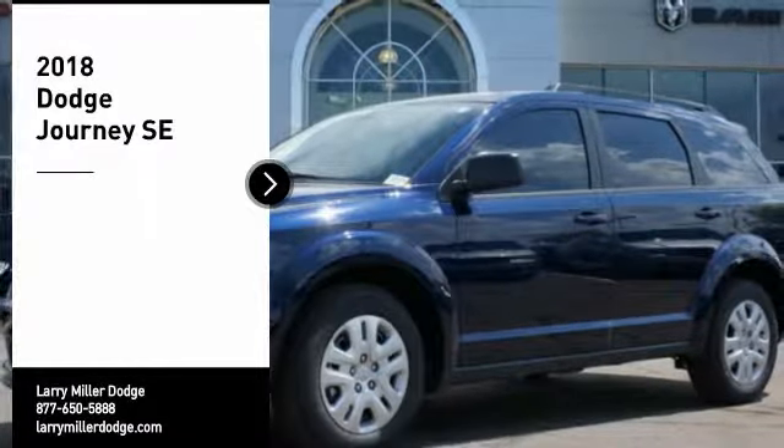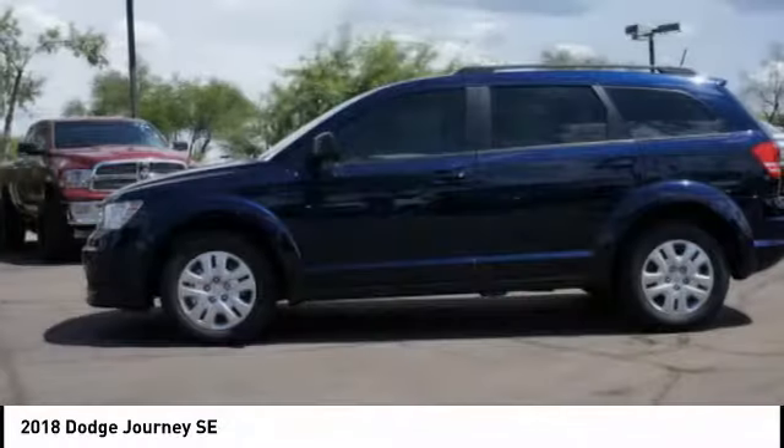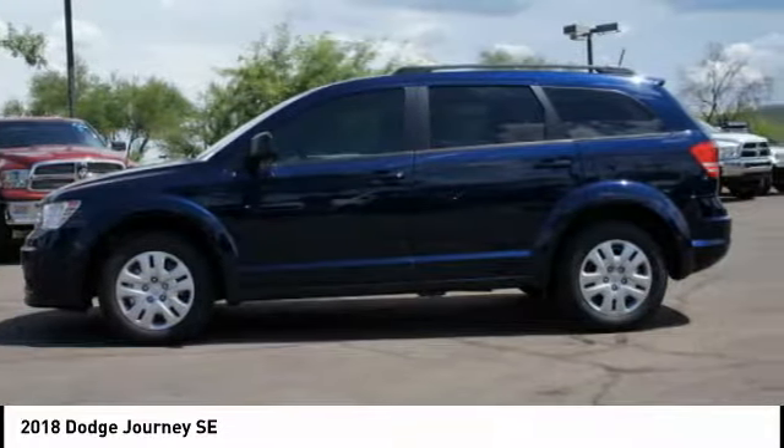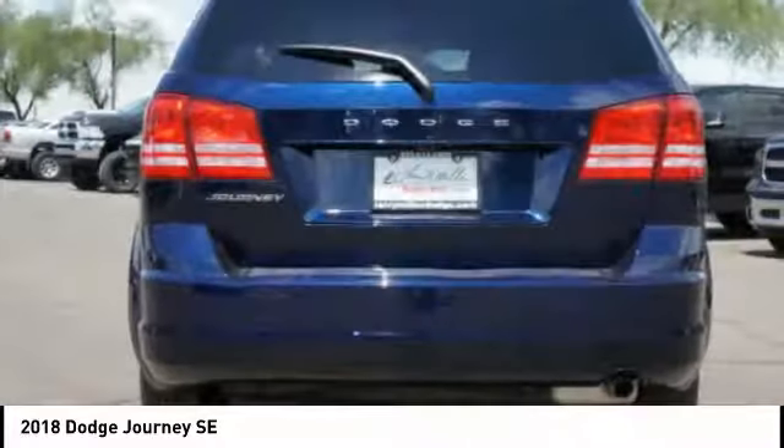Looking for the right vehicle? Check out the 2018 Journey. Dodge Journey combines the practicality of an SUV with the comfort of a car, all while boasting a style all its own.